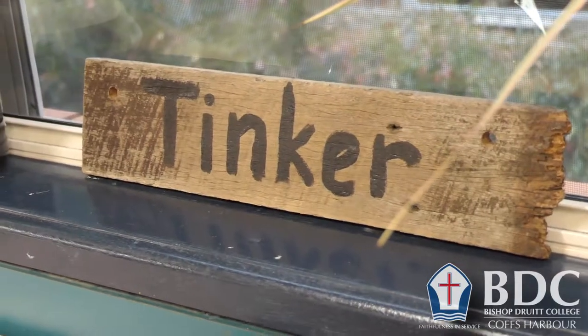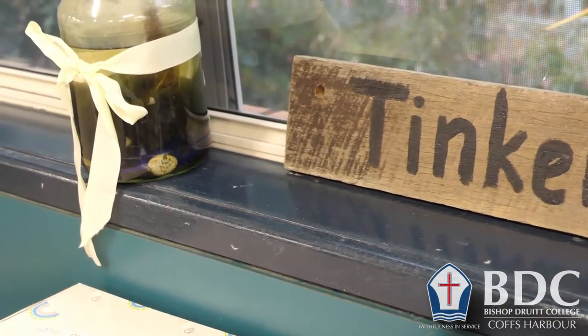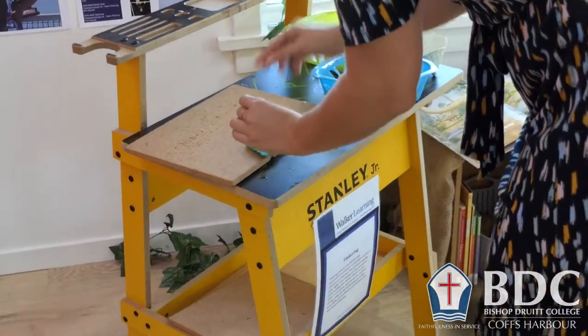Emily and I are going to talk you through some of the stations we've set up here and the purpose behind them — a little bit of an example as to what each station is and what we have set up. We'll start with the tinkering station today. The tinkering station is an opportunity for children to play, pull apart, investigate and basically tinker with parts of things that they might find in their everyday life.